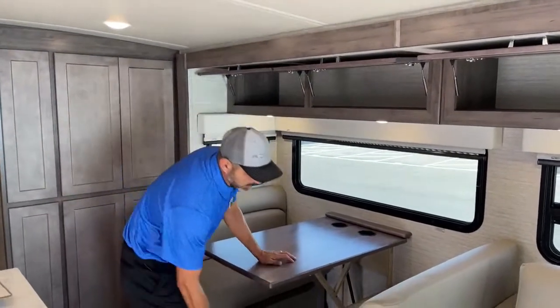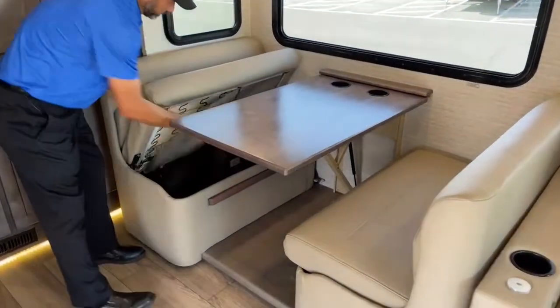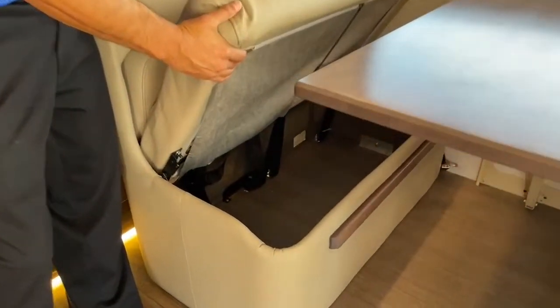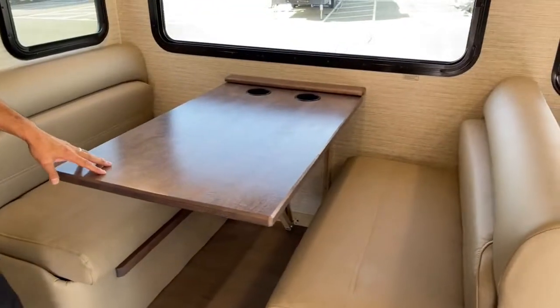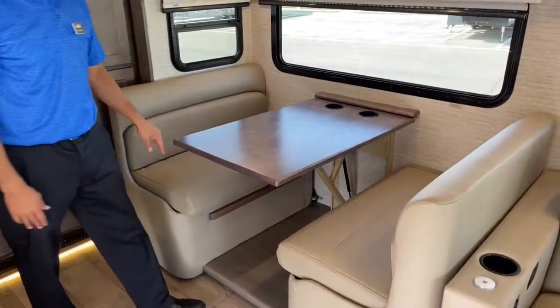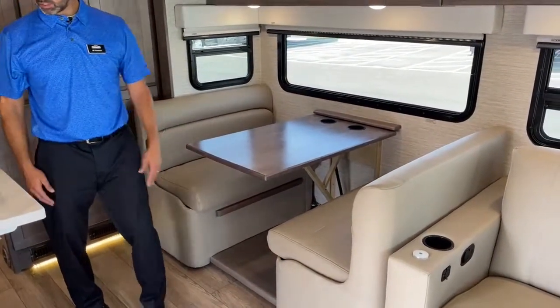The booth dinette is really nice in the Forza - they give you a ton of storage. I'll show you this one so you can see how much storage is under here. It's a good place to put your blankets, your linens, pots, pans. You've got storage on both sides. This does convert into a bed - this pushes down and then you use your fillers there so you have plenty of sleeping area. With the bunk over the top, you've got your sleeper dinette.